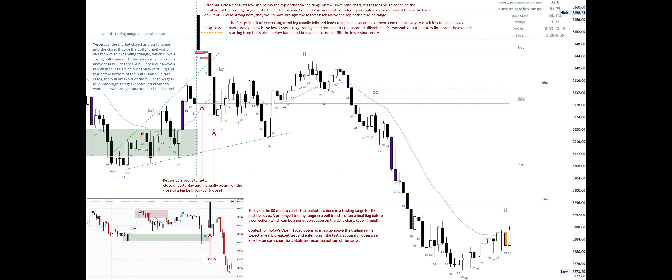The first pullback after a strong trend leg usually fails and leads to at least a second leg down. One reliable way to catch it is to take a low two short. Below bar six is the low one short, triggered by bar seven. Bar eight starts the second pullback, so it's reasonable to trail a stop-limit order below bars starting from bar eight, then below bar nine, and below bar ten. Bar 11 fills the low two short entry.